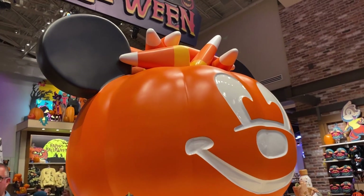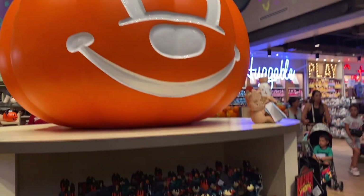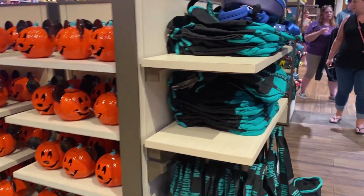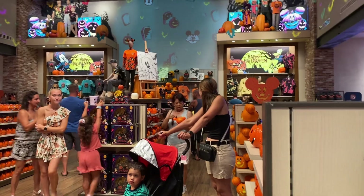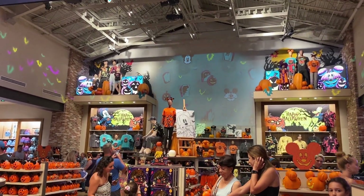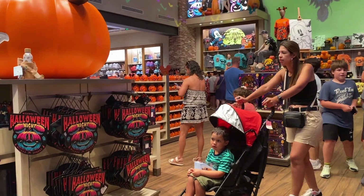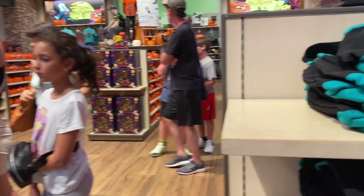Disney really has a good creepy-cute style going this year for their Halloween collection — I really enjoyed all the stuff we've seen so far. I wonder if they're going to be releasing more as we get closer to Halloween because it's only August, but hey, Halloween in August — who doesn't want that! It's 110 degrees outside. They have a way of releasing merchandise weekly or twice a month for any festival or holiday.